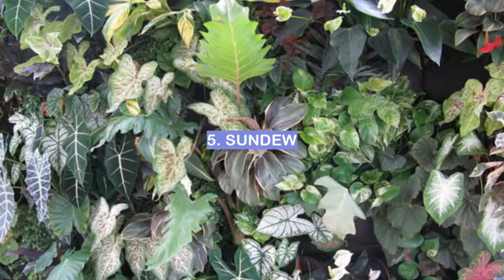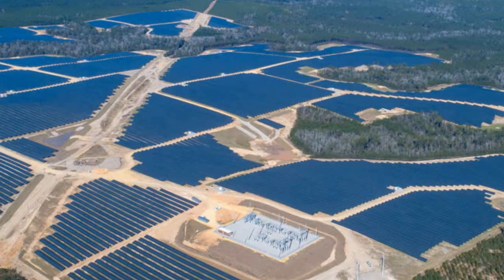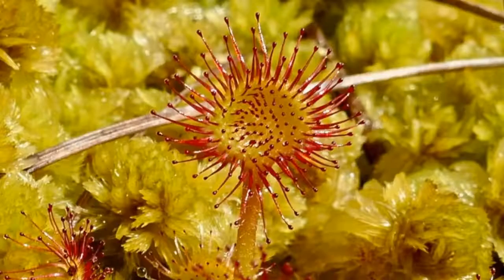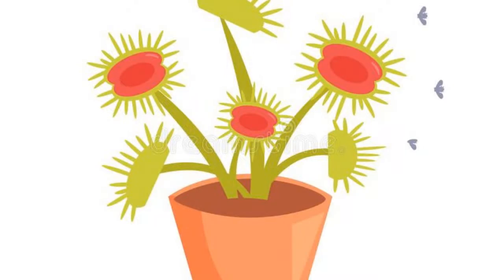Number 5: Sundew. The sundew is an insectivorous plant that uses its sticky leaves to trap and digest small insects. Sundews are found in temperate and tropical regions throughout the world, and they typically grow in habitats with poor drainage and little sunlight. Because of their appearance, sundews are often considered to be ugly plants, but they are actually quite fascinating.